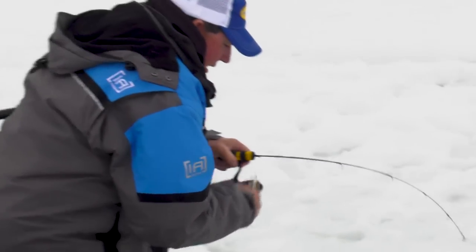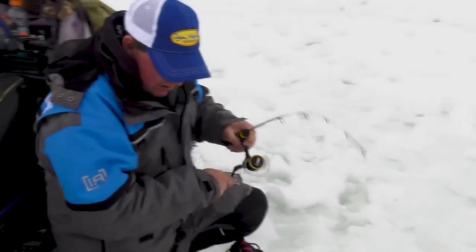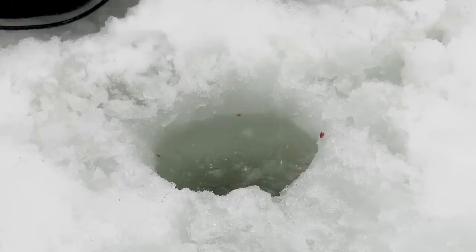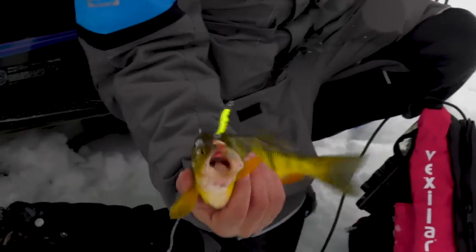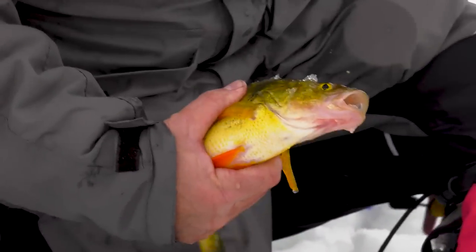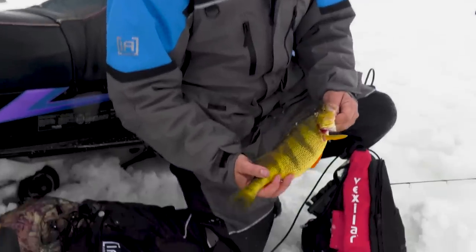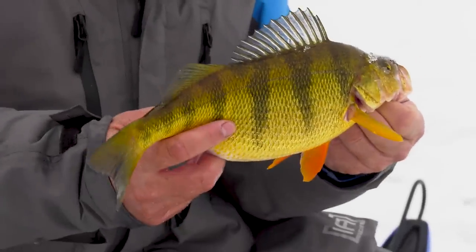All right, Stucky — giddy up, buddy! Nice perch. They're just not happy to see me, but I'm happy to see them. See you next year.